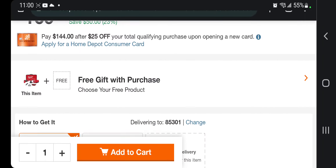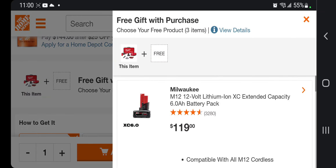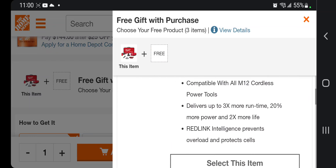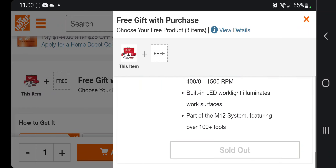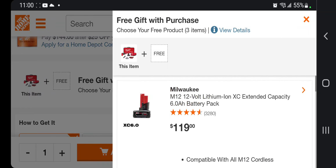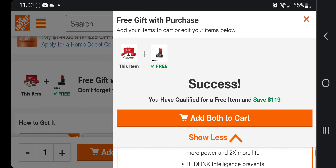Go down to the 'free with purchase' section. This is the Fuel — you're gonna select the 6 Ah power battery. Obviously select the most expensive one, which is the 6 Ah power battery — it's the best one. Select both and add to the cart.